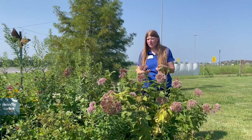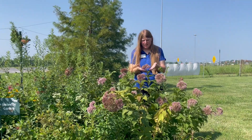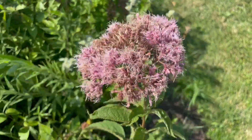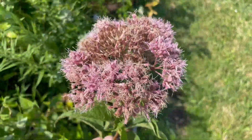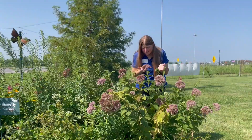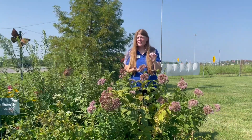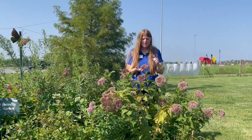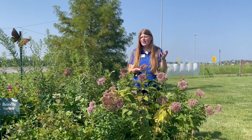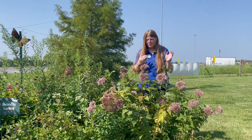As we get into mid-summer, it'll start to produce its flower stalks. These stalks get quite tall and give way to really lovely terminal domed clusters of pinkish-purple flowers. If you were to smell the flowers, they're quite fragrant — they actually have the scent of vanilla.